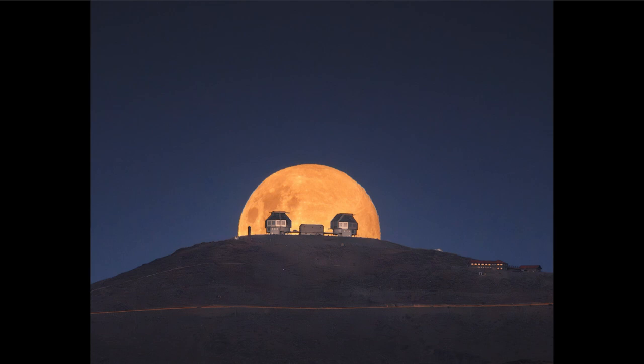Now what we see coming up behind them is of course our moon. This was the full moon of January that occurred just a couple of days ago, and that is what is known as the Wolf Moon. Each full moon has a name, and this one happens to be the Wolf Moon, which was the first full moon of 2024.